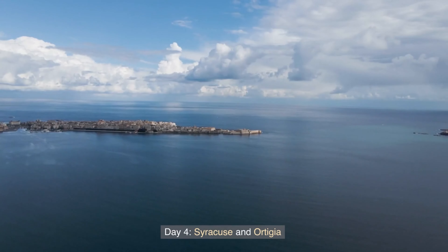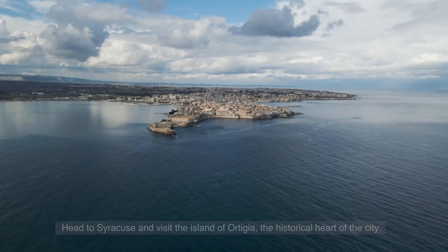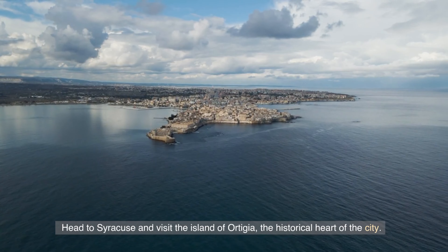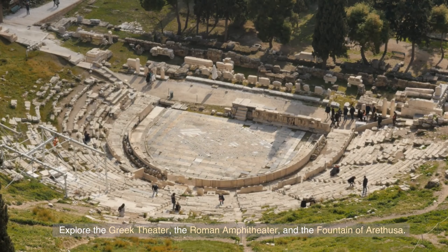Day 4: Syracuse and Ortigia. Head to Syracuse and visit the island of Ortigia, the historical heart of the city. Explore the Greek theater, the Roman amphitheater, and the Fountain of Arethusa.